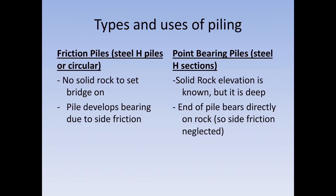There are different types and uses of piling. For the majority of the state we use point bearing piles — that's where rock is fairly shallow but could be a little deep. The name 'point bearing' comes from the end of the pile bearing directly on solid rock; there is no friction taken into account. Most of the time these are steel H sections, either 12 inch or 14 inch piles.